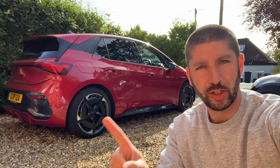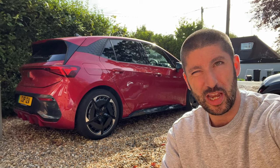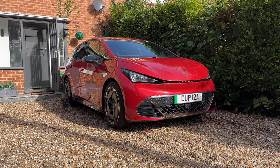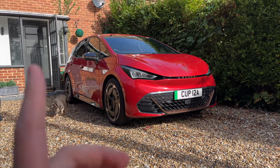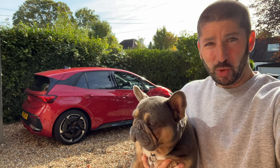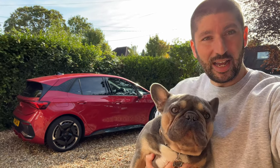This one is £43,000; the V3 58kWh is around £41,000 I believe. Performance on the V3 is 230 brake horsepower and 229 foot-pounds of torque — it is nippy. It also supports fast charging up to 135 kilowatts, so we might test that out. Let's go for a drive.